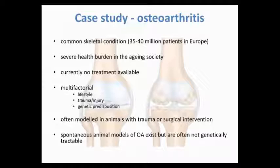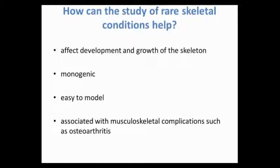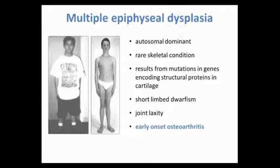This is where rare skeletal diseases come in. Rare skeletal conditions can affect the development and growth of the skeleton — they're monogenic and easy to model, but they're also often associated with complications common in osteoarthritis. One such disease is multiple epiphyseal dysplasia (MED), an autosomal dominant rare skeletal condition. In severe form it results in dwarfism, but in a mild presentation growth is not affected. However, it is associated with joint laxity and early onset osteoarthritis. This disease results from mutations in structural proteins in cartilage — just a point mutation in one of the proteins that builds the cartilage leads to all these complications.